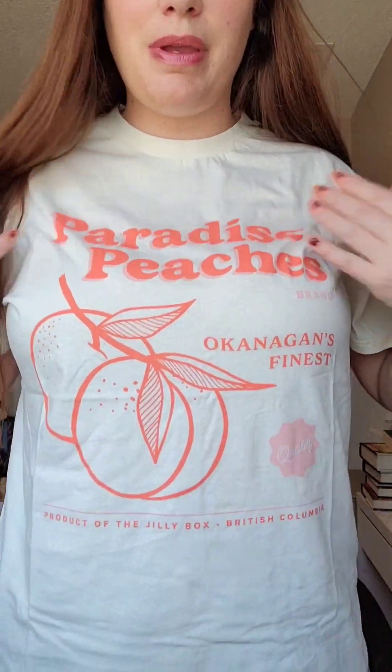It's a nice wearable item so you guys can see it. It's this cute Jackson Roll in Jillybox Paradise Peaches. I'll just show you size for reference. I picked up the medium and it's like a unisex oversized shirt so you can tie it up, tuck it, whatever. Really cute, not see-through, which is great for the material and the color, and I love this.